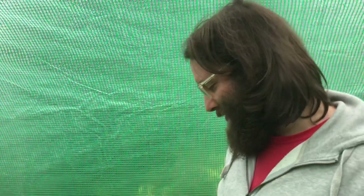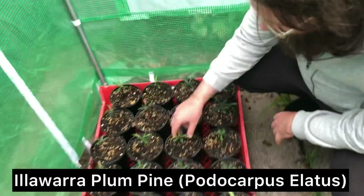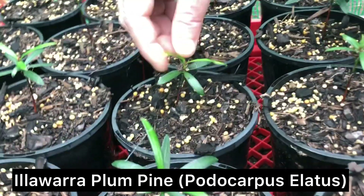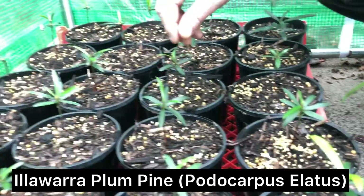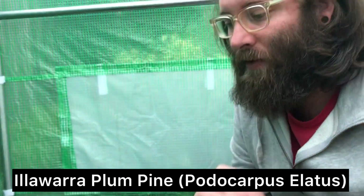This is some pretty recent stock that got potted out. These ones are Illawarra Plum Pines — they grow through New South Wales, up into Queensland. There's a fair few species of plum pine. They're one of those weird Australian fruits which has got segmented parts to it.